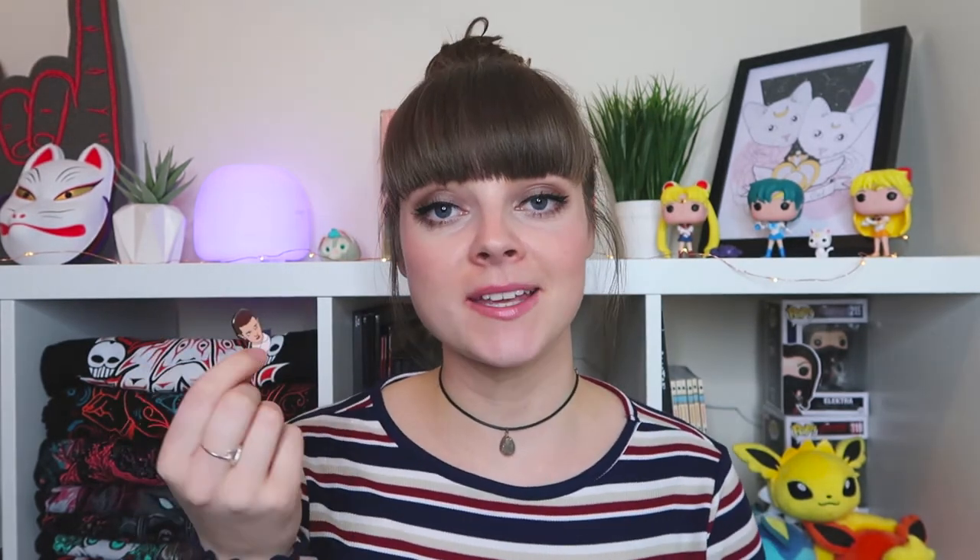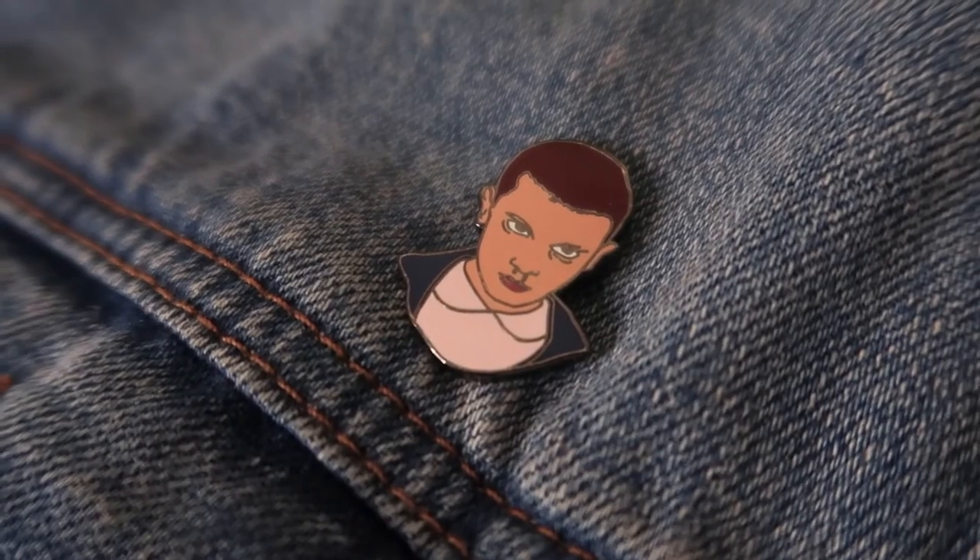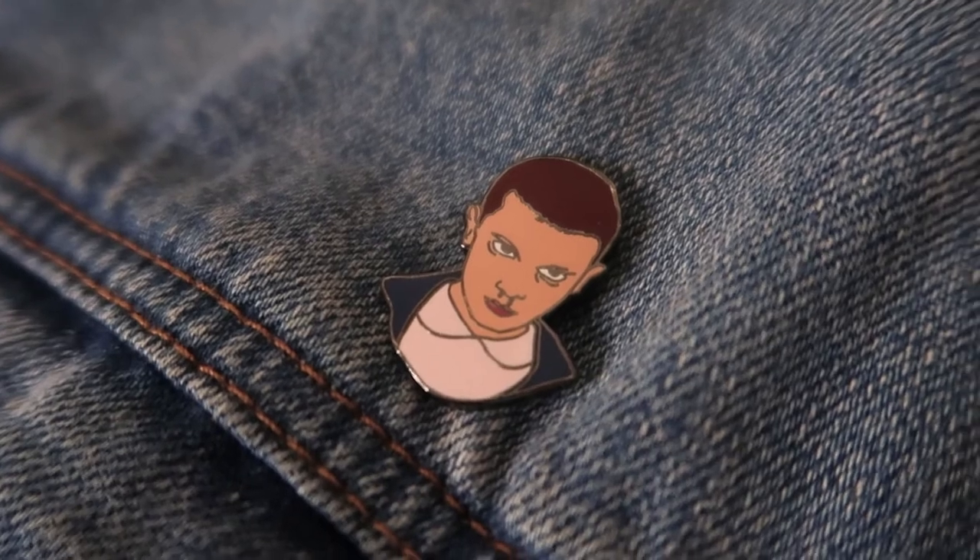The next one is so awesome — as soon as I saw this on Instagram I knew I had to buy it. This is an Eleven from Stranger Things pin and it's from Punky Pins. They do so many awesome character pins. I had to get this one just because I've cosplayed Eleven twice, and this one is so accurate to the actress Millie. It's absolutely perfect.